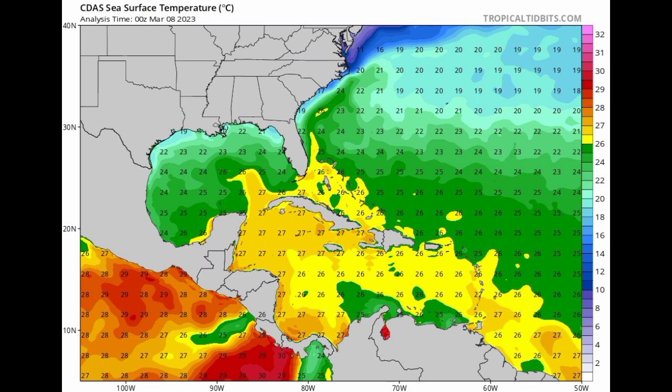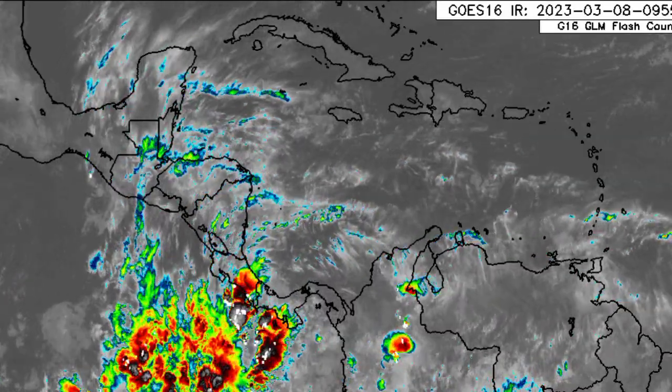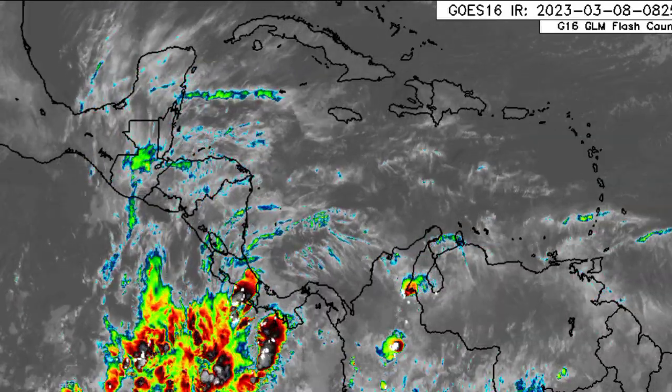Meanwhile, sea surface temperatures could be a bit below average for the North Atlantic, so we could look for below average tropical cyclone activity in that case. Of course, nothing is absolutely guaranteed, and we're still some time away from the official start of the season — only time will tell. But as of now, we have that area of shower and thunderstorm activity over the Central American territories.